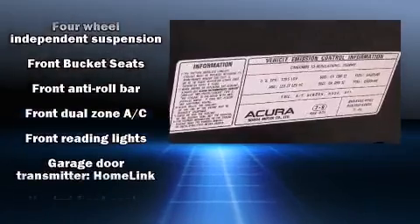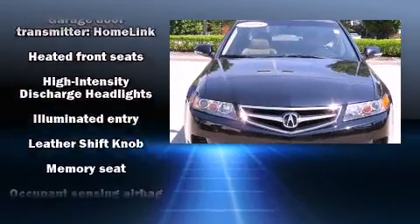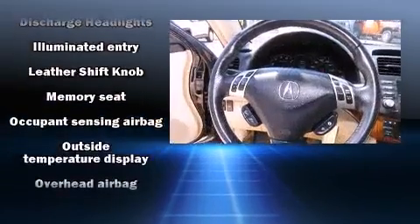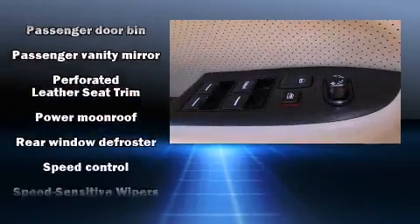Acura ensures the safety and security of its passengers with equipment such as dual-front impact airbags, front-side impact airbags, traction control, a security system, and four-wheel disc brakes with ABS.